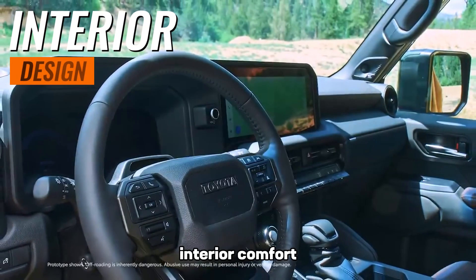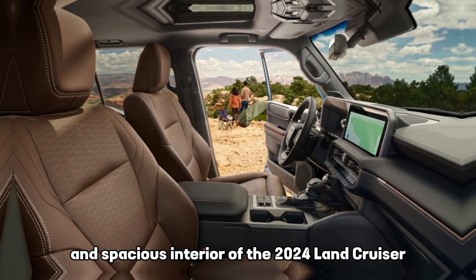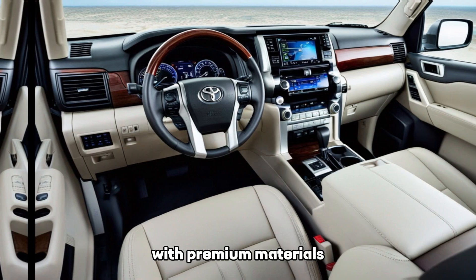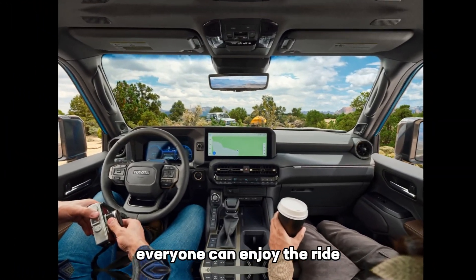Interior comfort and infotainment. Step inside the cabin and you'll be embraced by the luxurious and spacious interior of the 2024 Land Cruiser. The seats are meticulously crafted with premium materials to ensure maximum comfort during long journeys. With increased legroom and headroom for all passengers, everyone can enjoy the ride.